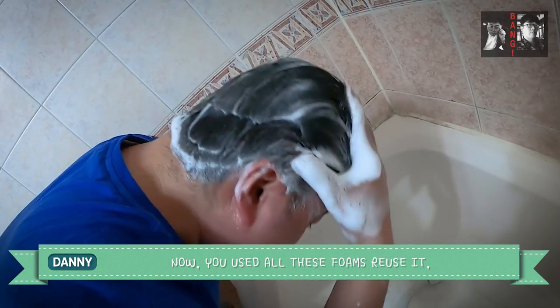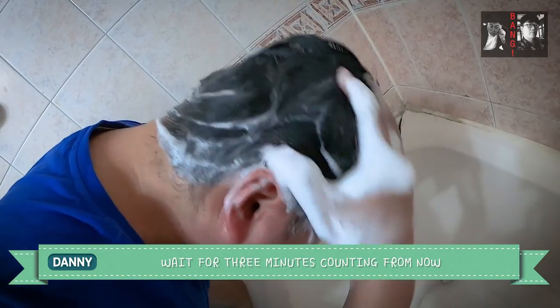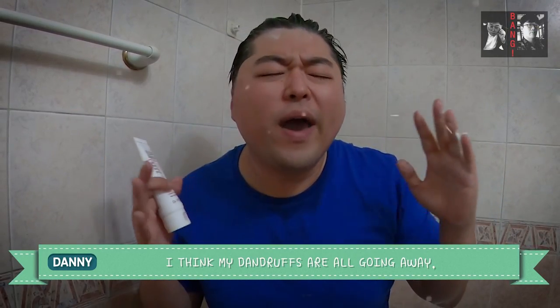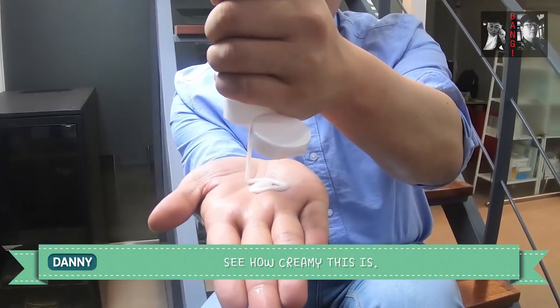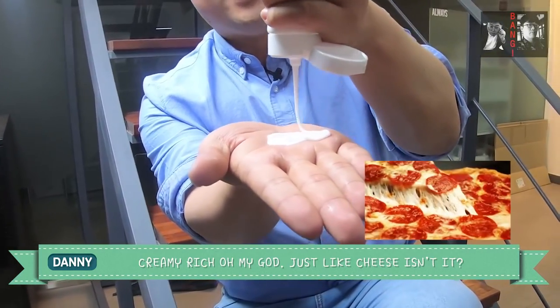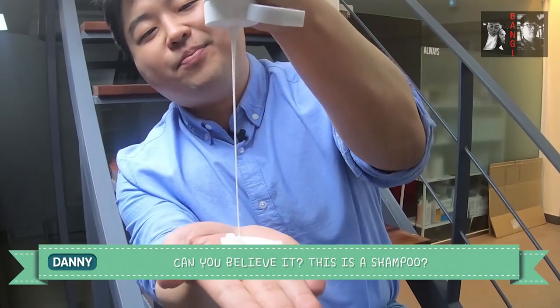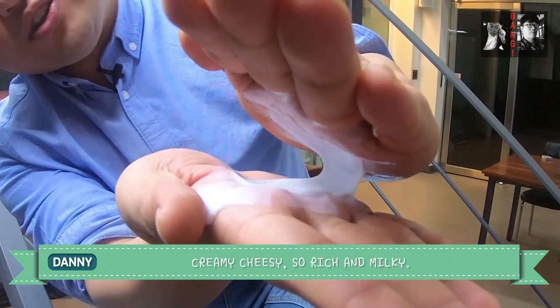You use all this foam, let it sit, and then wait for three minutes. I think my dandruffs are all going away — the flaking dandruffs, I hate it. Just see how creamy this is — creamy, rich, oh my god, it looks just like cheese. I mean, can you believe this is a shampoo?